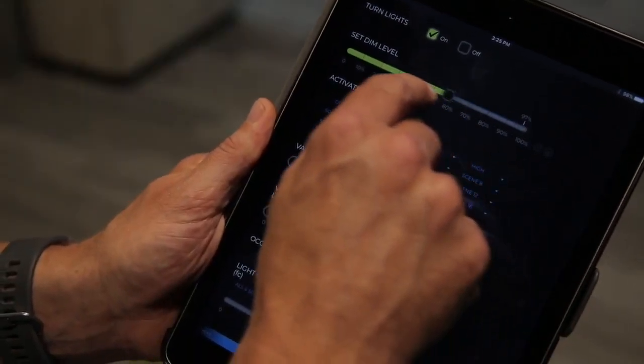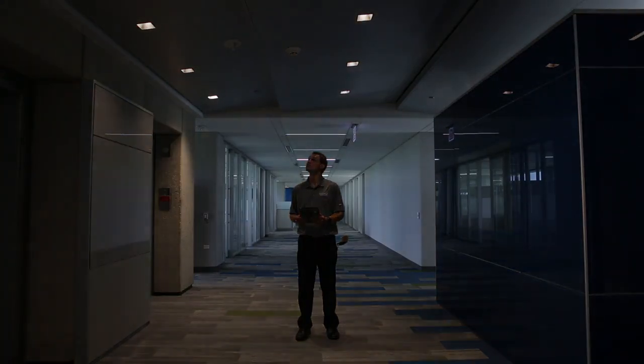JLC Tech light fixtures have a lifespan of well over 50,000 hours, and that's with being on most of the time. Once you integrate the Odyssey control system into it, it really increases the lifespan even beyond that.